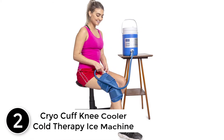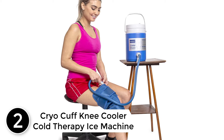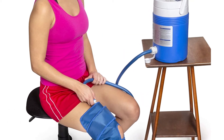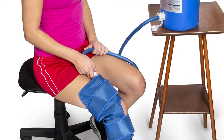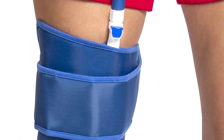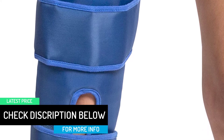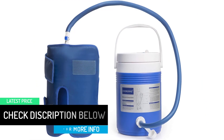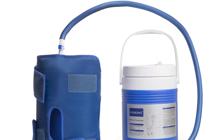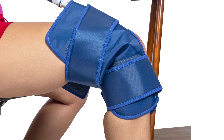At number 2: the Cryo Cuff Knee Cooler Cold Therapy Ice Machine. This cold therapy knee wrap system is an affordable and effective way to deliver continuous cold and compression therapy. It's an excellent tool for home, hospitals, PT facilities, rehabilitation centers, and gyms. The cuff is adjustable and designed to be one size fits most, so you'll always find the ideal level of compression and comfort. There's no motor or complicated setup — it delivers targeted chilled therapy utilizing gravity as its power source, with no loud motors or cumbersome machines.